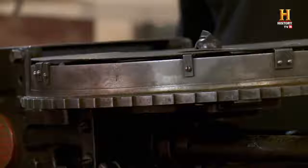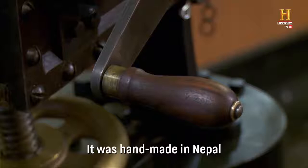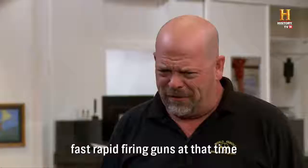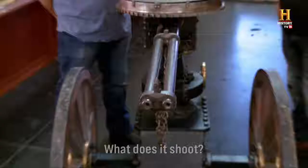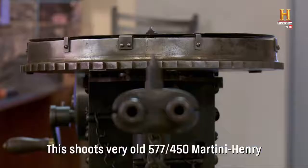I think there are probably less than 25 around. It was handmade in Nepal, primarily because the British would not give the Nepalese fast, rapid-firing guns at that time. What does it shoot? This shoots very old 577-450 Martini Henry.